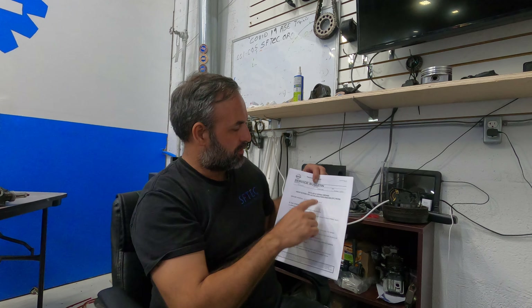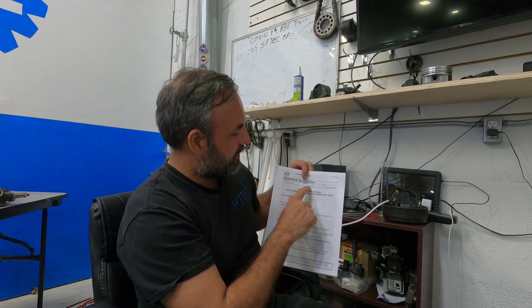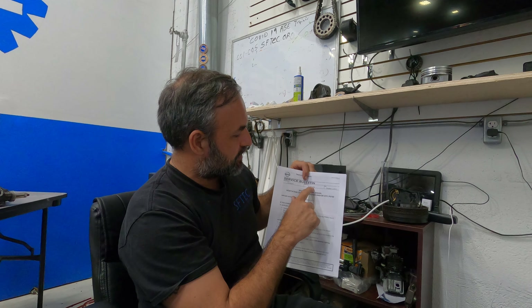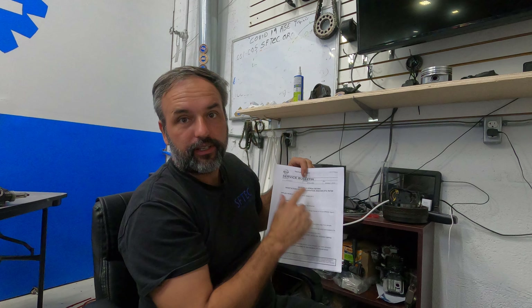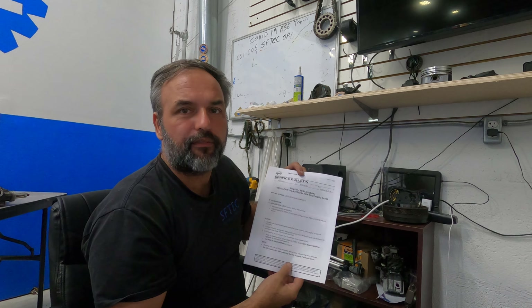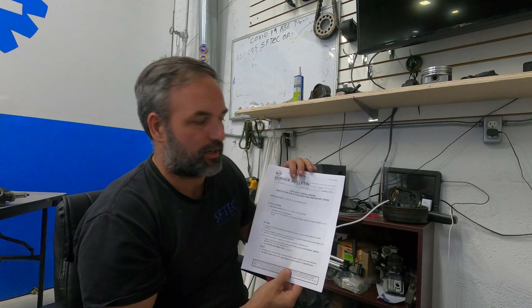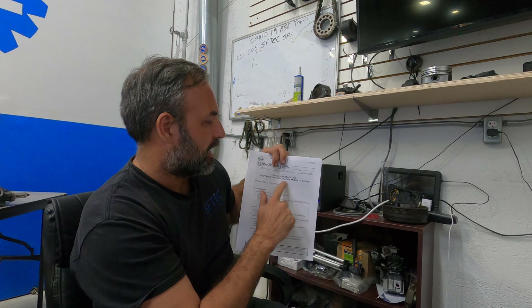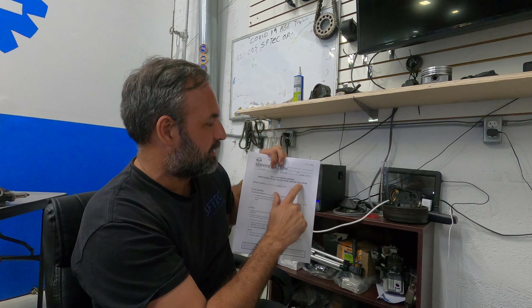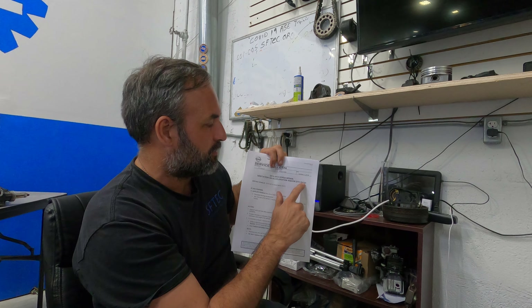Hey, this is Brian here from South Florida Technical Training. We're going to talk about an interesting technical service bulletin — NTB15-082, for Nissan. Customers are complaining about a hesitation on acceleration and/or DTC P0705.